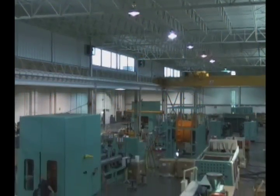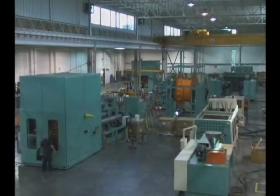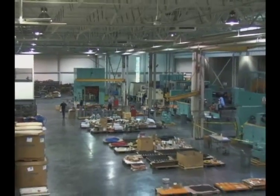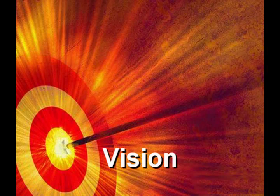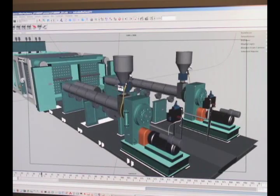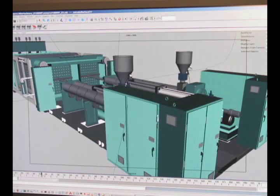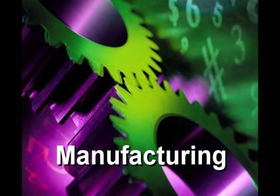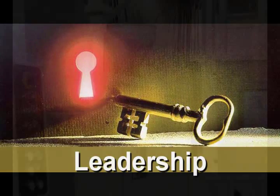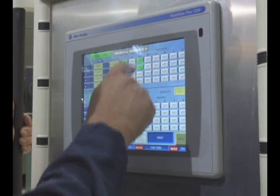How have we achieved these pioneering firsts? Through a complete understanding of machinery building — Vision, Manufacturing, Leadership, Enterprise.